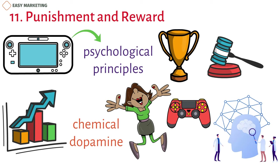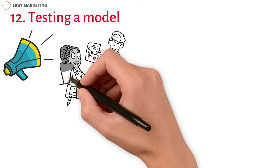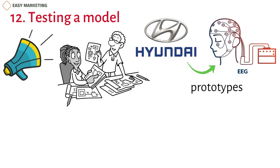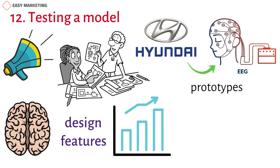12. Testing a Model. Even though ads are a big part of how people act, the design of the goods themselves can also be important. Hyundai used EEG to test their prototypes in a well-known case of neuromarketing. They looked at how the brain responded to different design features and tried to figure out what kind of stimulation made people most likely to buy. Based on what this study found, Hyundai changed how the cars looked from the outside.